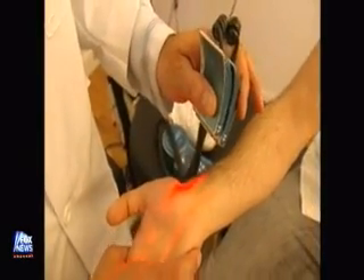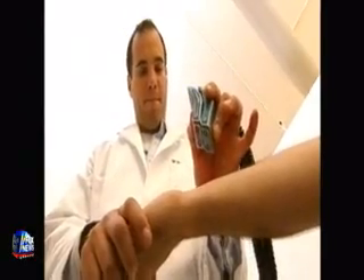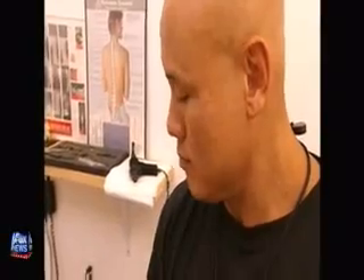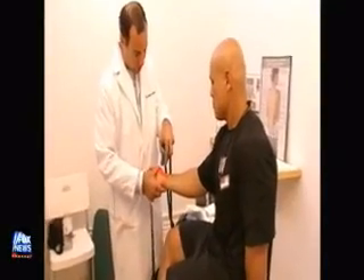The cold laser also brings blood to the area, which helps speed up the healing process. Patients should see results in the first few visits, but should allow eight to twelve treatments to feel completely pain-free.